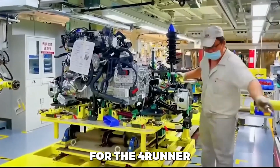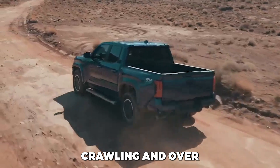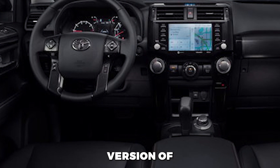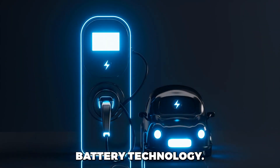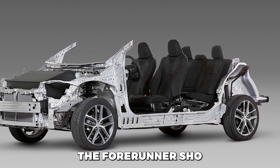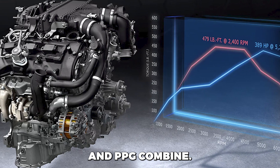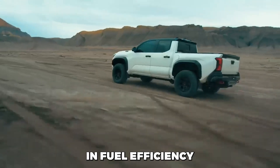The likelihood of a Trailhunter version for the 4Runner is high, considering Toyota's introduction of this premium grade for its trucks and SUVs, catering to rock-crawling and overlanding enthusiasts. Inside, the 4Runner is expected to receive a modernized and upgraded interior similar to the new Tacoma, with features like a 14-inch touchscreen. An electric version of the 4Runner appears unlikely in the short term, and Toyota may wait until it can implement its new EV battery technology. Toyota's shift to the TNGA-F truck platform may also lead to production of the 4Runner relocating to North America. Improving fuel economy is a significant focus, as the current model achieves an underwhelming 17 mpg combined. The adoption of the i-Force Max hybrid engine, which has proven more fuel-efficient in the Tacoma, could lead to a substantial upgrade in fuel efficiency.